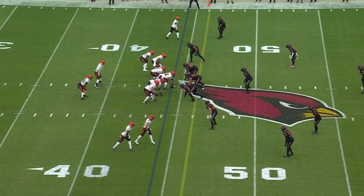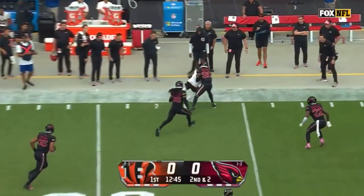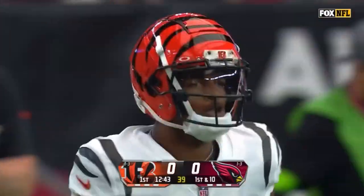We expect to see that replacement for Tee Higgins. That's where he's most dangerous with his big body. Second and two. Burrow to the sideline and Jamar Chase with the grab and a first down into Arizona territory.